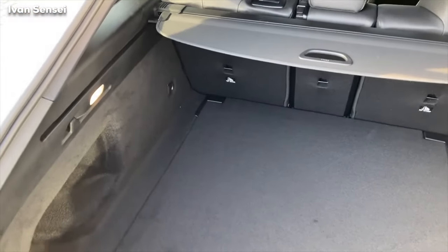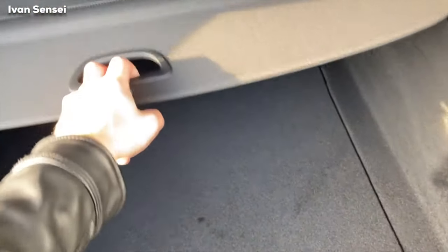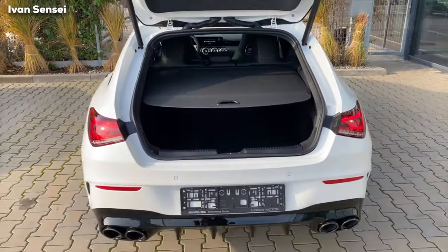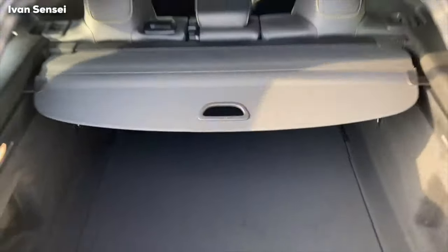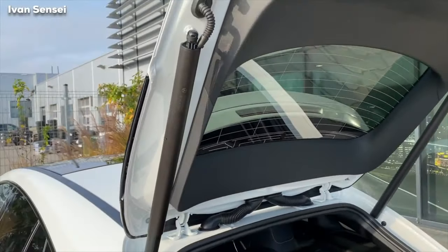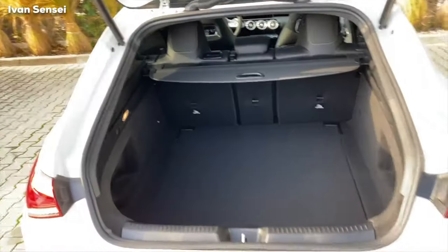This vehicle gains also 10 liters of boot space from the predecessor, so now it has 505 liters. I'm not sure — this is manual. Yes, this is manual. Okay so you can close this so nobody can see what you have in the boot. And if you want to open it, it says here 'press' — so if you press it, it will open. And you can see these doors are really large.